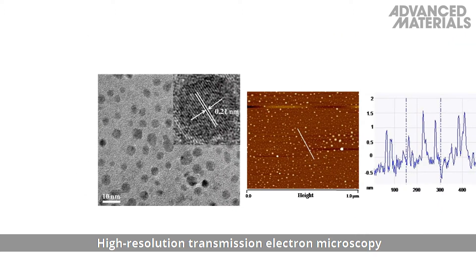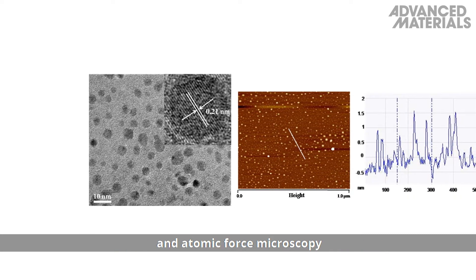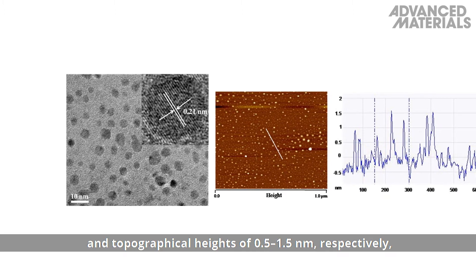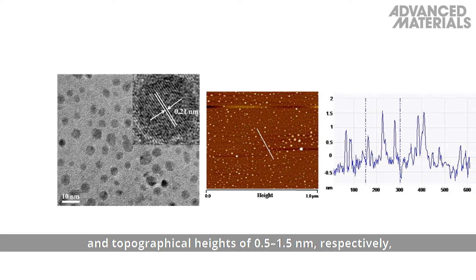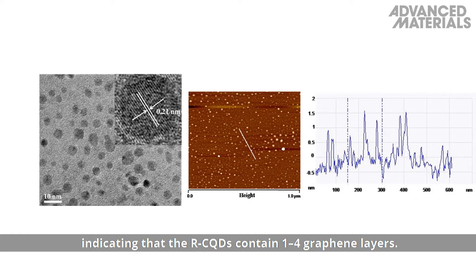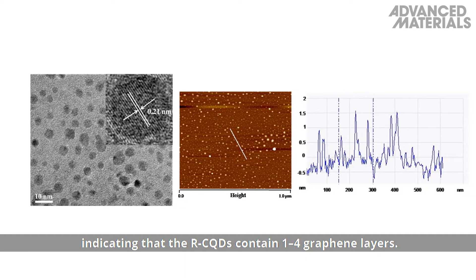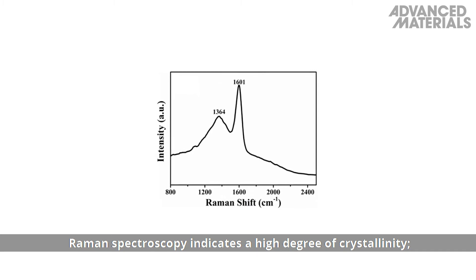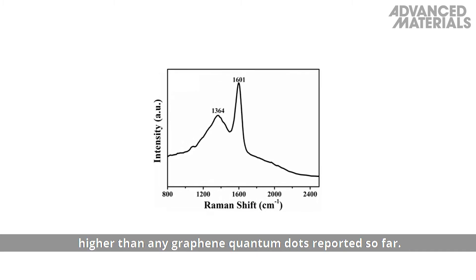High-resolution transmission electron microscopy and atomic force microscopy reveal a lattice spacing of 0.21 nanometers and topographical heights of 0.5 to 1.5 nanometers, respectively, indicating that the red CQDs contain one to four graphene layers. Raman spectroscopy indicates a high degree of crystallinity, higher than any graphene quantum dots reported so far.